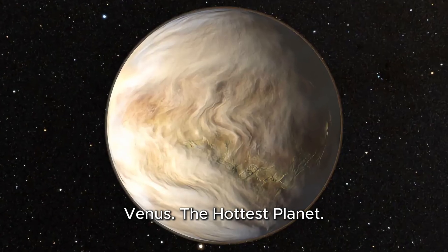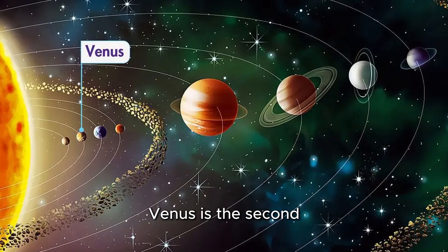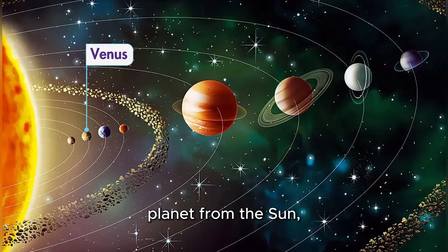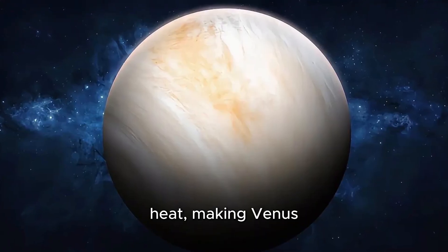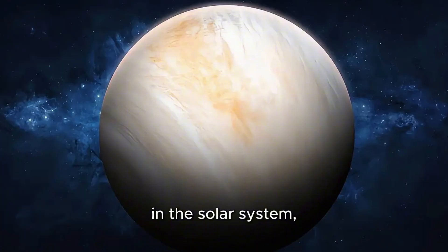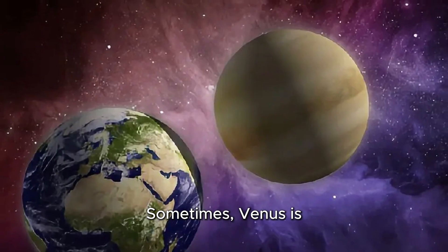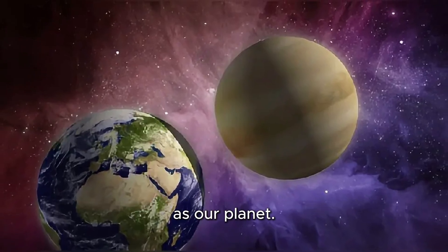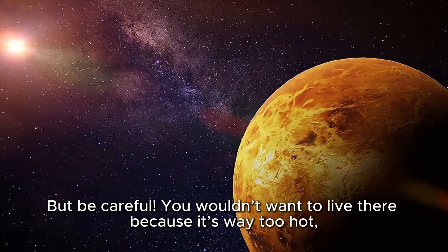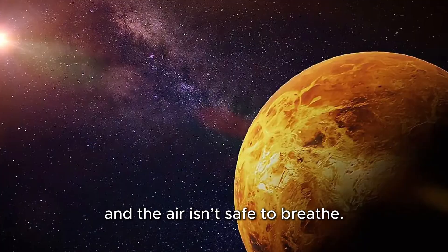Venus, the hottest planet. Next stop, Venus. Venus is the second planet from the sun, and it's covered with thick yellow clouds. These clouds trap heat, making Venus the hottest planet in the solar system, even hotter than Mercury. Sometimes Venus is called Earth's twin because it's about the same size as our planet. But be careful — you wouldn't want to live there because it's extremely hot and the air isn't safe to breathe.